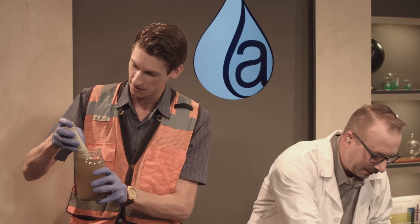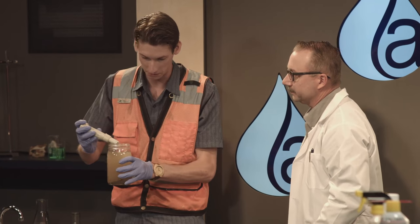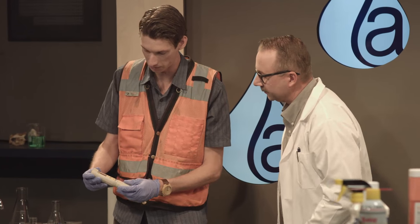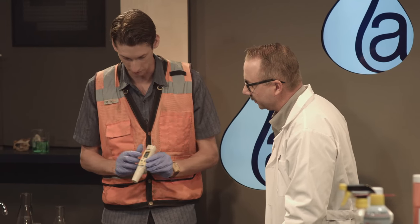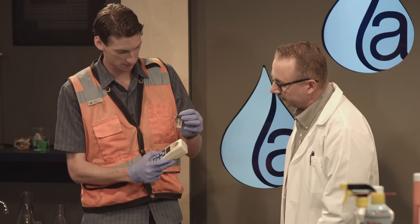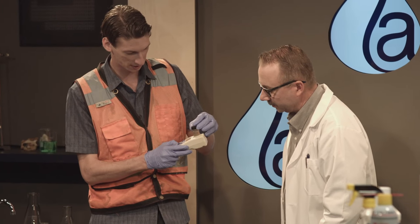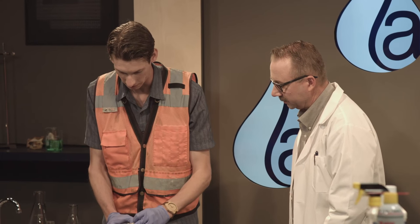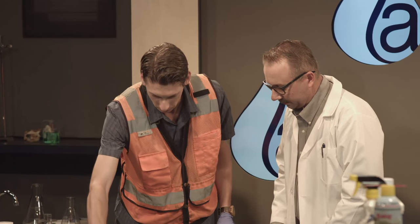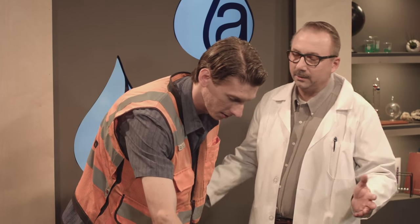The nice thing about these meters is they have a hold button — once you've finished your reading, you can hold it to document it, take a picture, and have a record. We like to use an app for our inspection so you can take that photo and put it right into the inspection report. What was the pH on this water? It was 8.3 — well within the limits. The NAL is 6.5 to 8.5.